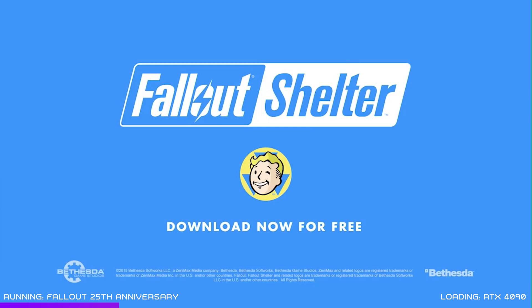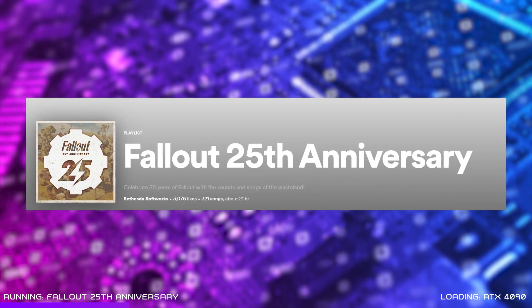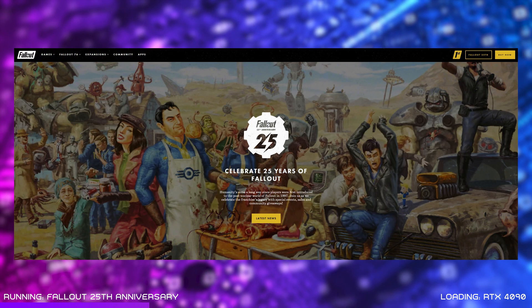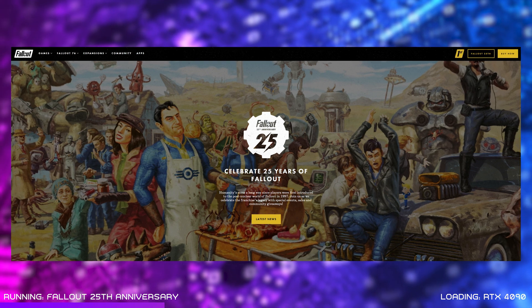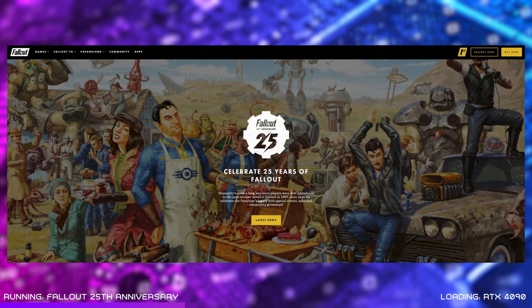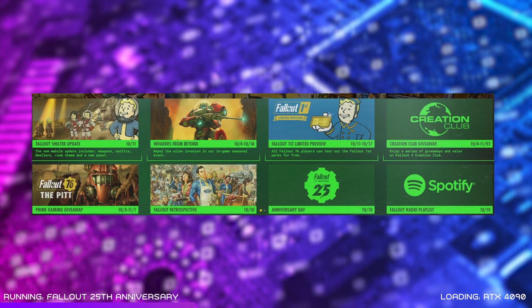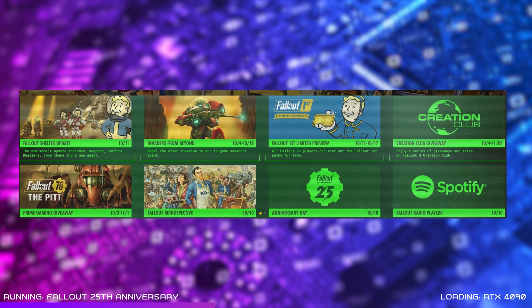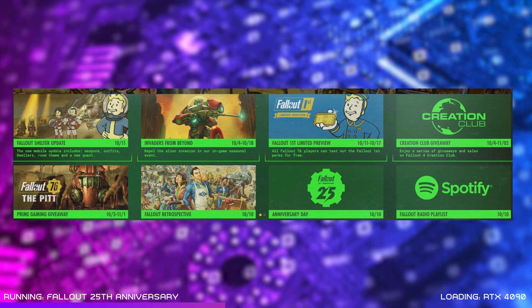There's also a mega mix of Fallout's radio classics on Spotify to help get you in the mood, and a dedicated website at Fallout25.com which will keep you up to date with what's happening over the month. You can expect special streams, exclusive interviews and even some exciting giveaways and freebies.